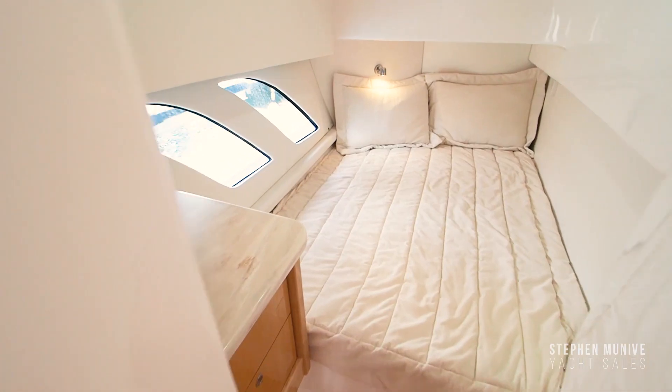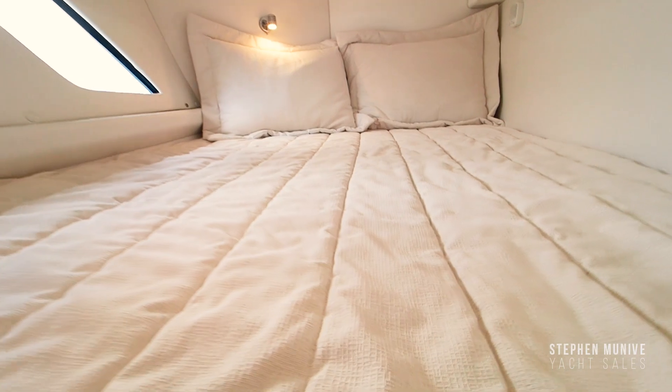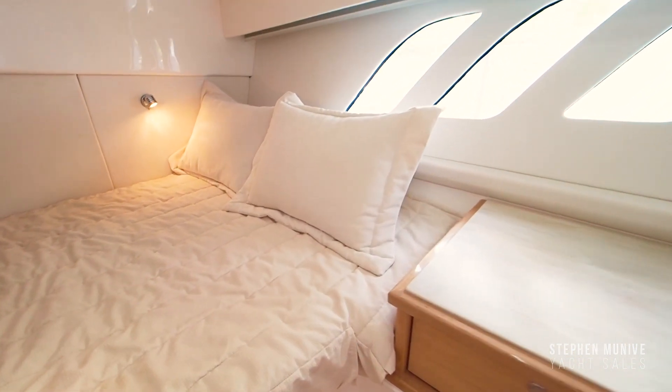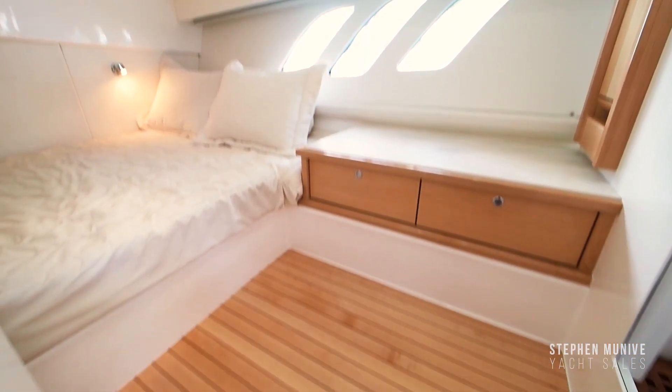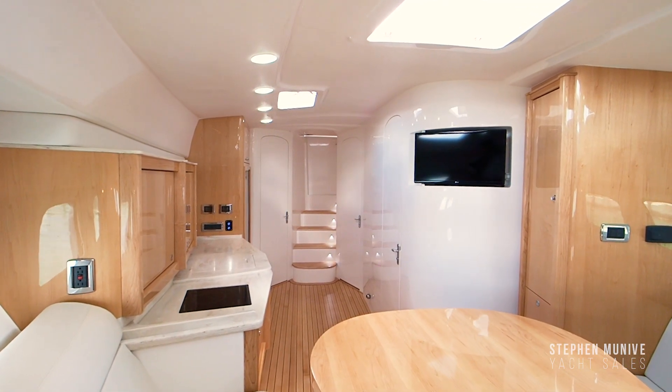To starboard, there is a private stateroom with plenty of room and natural light. Opposite side to port, there is a large master stateroom with even more natural light. The options to have blinds for privacy are appreciated throughout the cabin. This boat can sleep three couples comfortably.